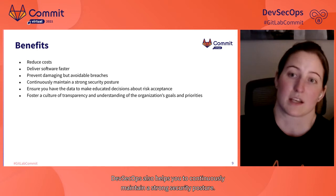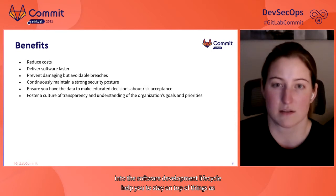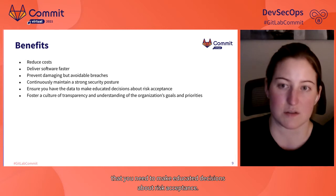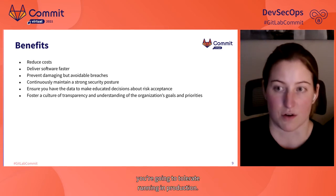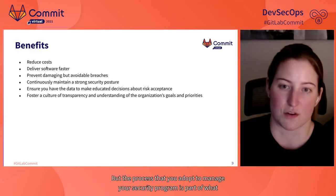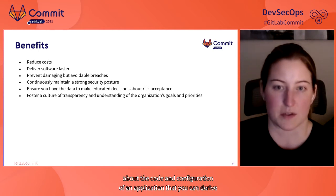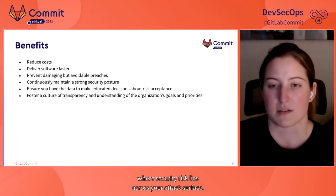DevSecOps also helps you to continuously maintain a strong security posture. Frequent iterative improvements embedded into the software development lifecycle help you stay on top of things as code is changing, rather than always being in a reactive state. DevSecOps can also produce the data you need to make educated decisions about risk acceptance. The process you adopt to manage your security program defines your awareness of what you're accepting on a daily basis and enables you to build a robust picture of where security risk lies across your attack surface.